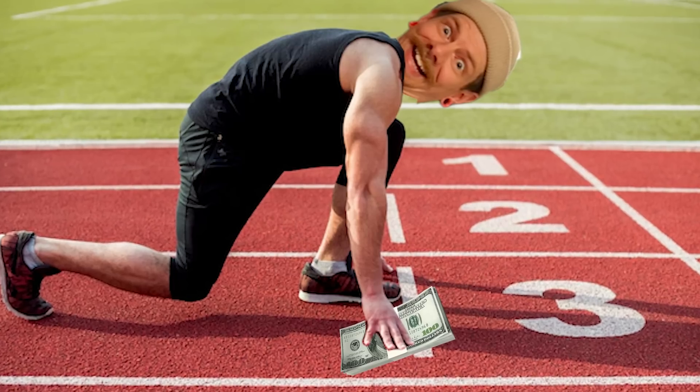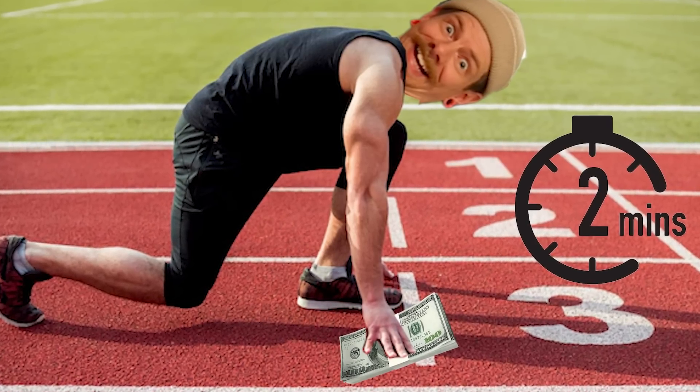So with that, we gave Niklas two minutes to pick out whatever he wanted for $650 in the store. Two, one, go.